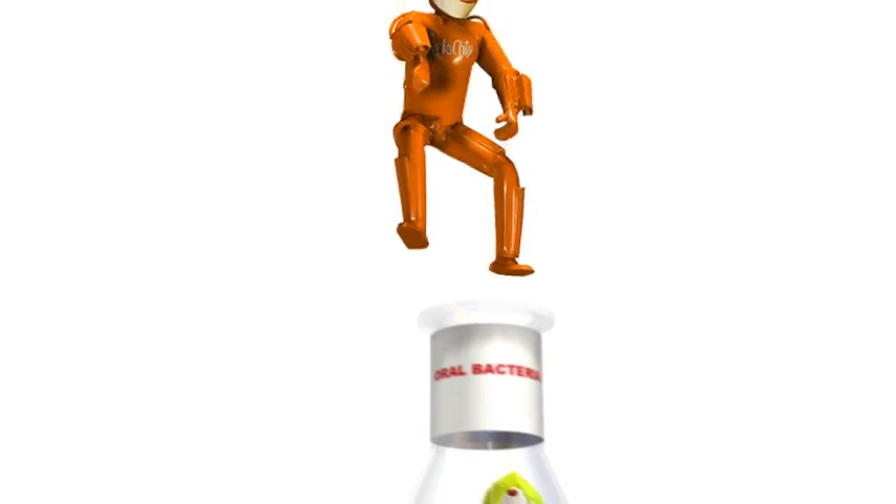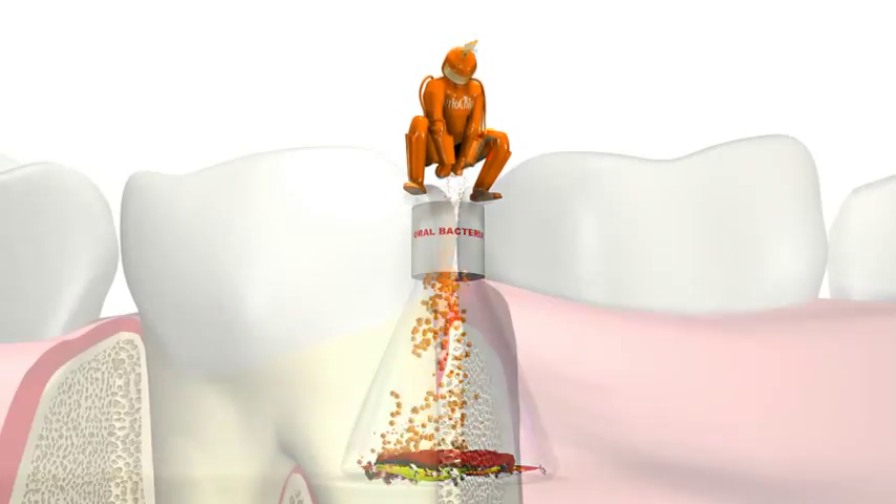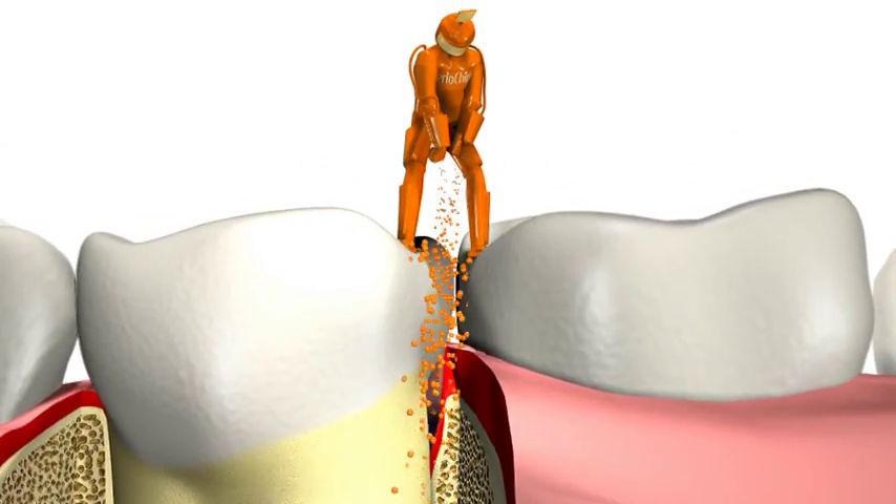As an antiseptic antimicrobial treatment, Periochip will continue to be effective against oral bacteria and can be placed up to every three months as needed to maintain the health of your gums.